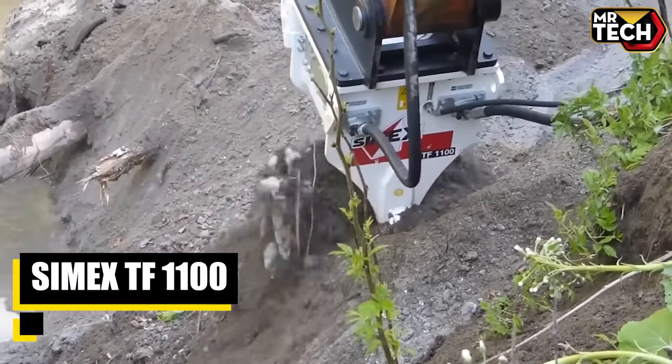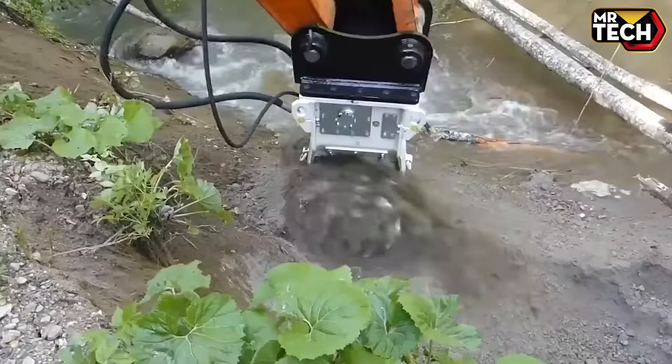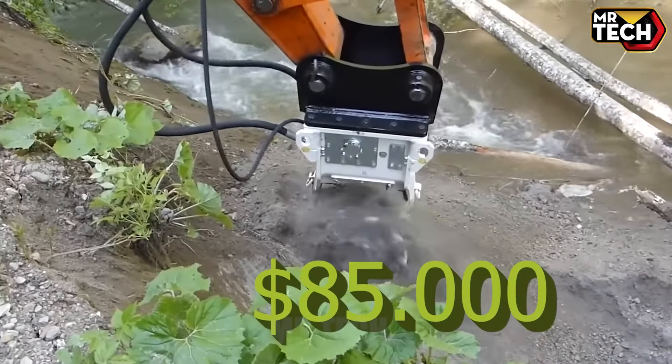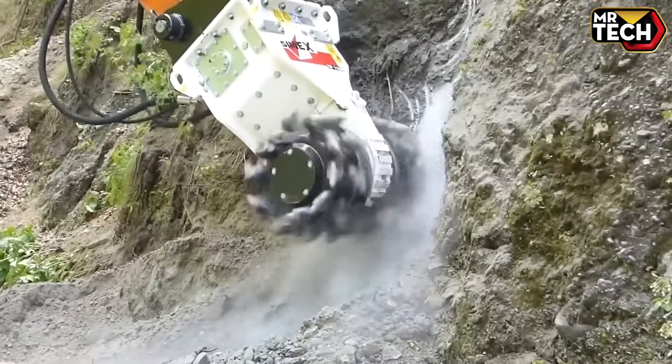The Symex TF1100 is revolutionizing the field. Perfect for mining and tunneling, it effortlessly cuts through the hardest materials. Weighing 1,100 kilos and priced at $85,000, this Italian-made machine offers unmatched durability and efficiency — a must-have for serious professionals.